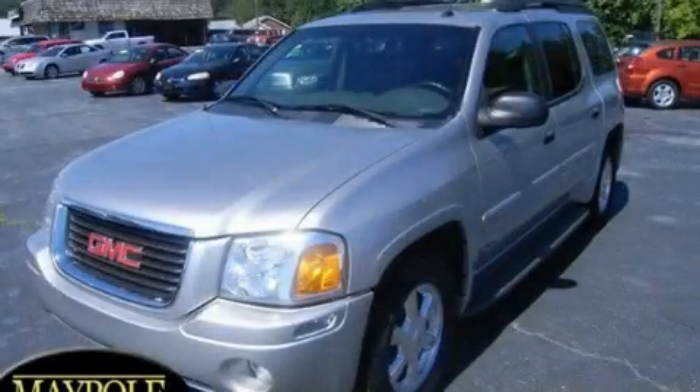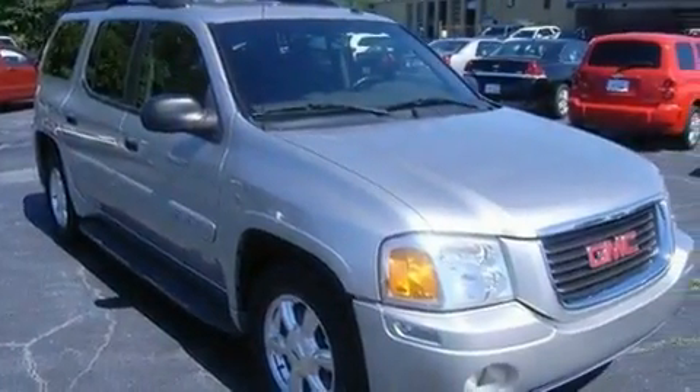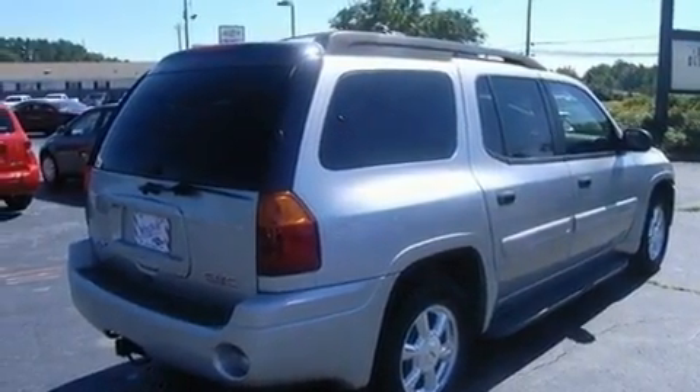This is a 2004 GMC Envoy, a great blend of utility, comfort, and style. It features a 4.2-liter six-cylinder engine and a four-speed automatic transmission.